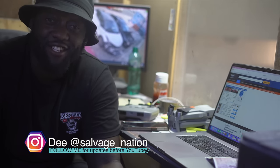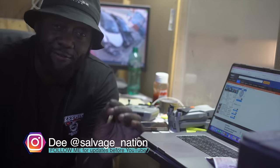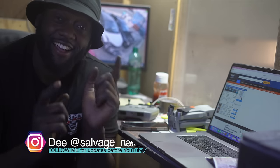Hello guys, welcome back to the channel. Welcome back to another episode from Salvage Nation. This episode is going to be a special one, something different. I've set myself a budget of two and a half grand.